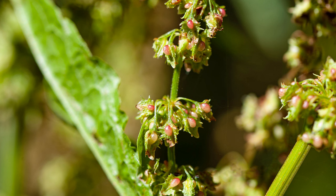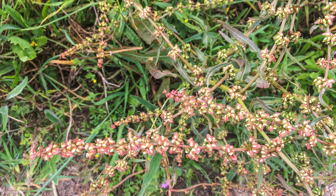Curly dock is found in temperate regions worldwide. It thrives in sunny to partially shaded locations with well-drained soil but can tolerate a wide range of conditions. Throughout Europe, North America, and Asia, you can commonly find curly dock in fields, pastures, waste grounds, and along riverbanks, where its curly leaves and distinctive seed clusters make it easy to identify.